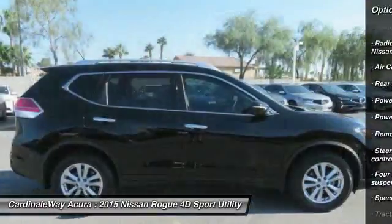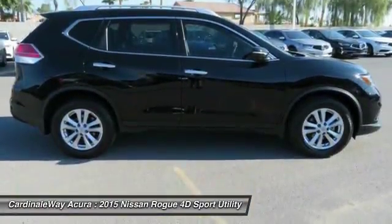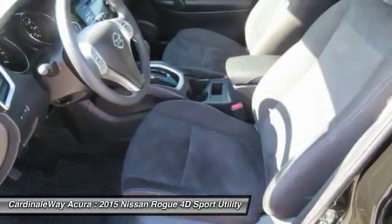Power steering, four-wheel disc brakes, center armrest, electronic stability control, power windows, CD player. If you like it online, you'll love it in your driveway. Take it for a spin today.